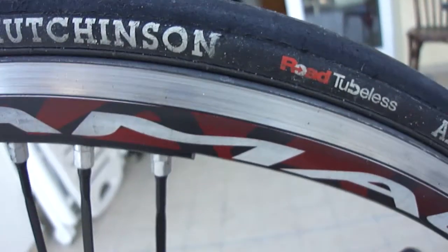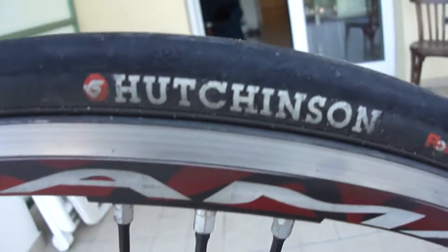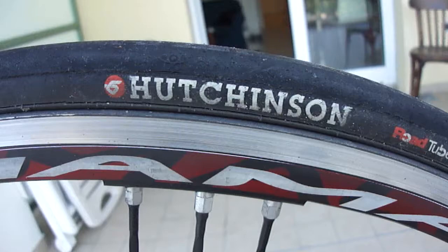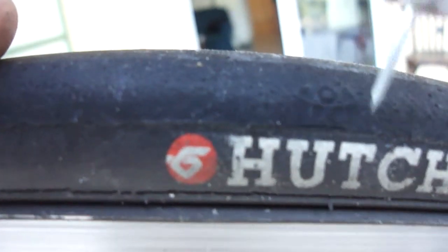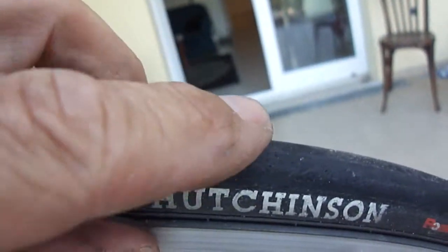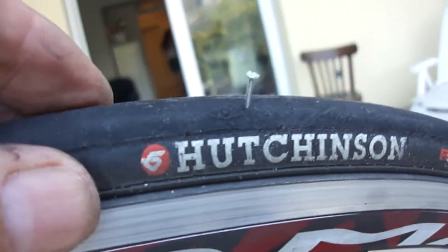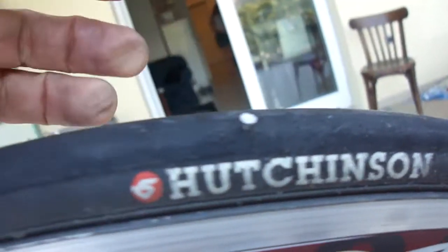It's never had a puncture and it's going to get one now. And we'll see what happens. We drove over a nail — see that? Right in, up to its neck.